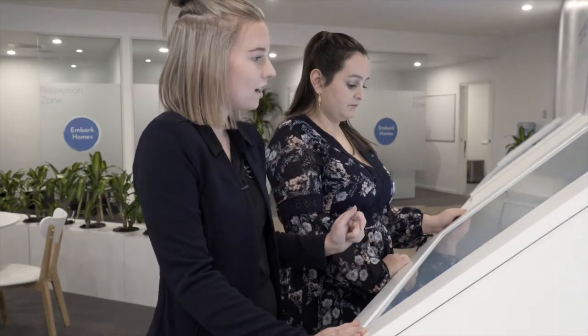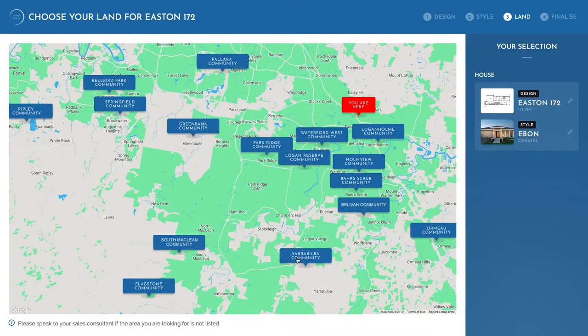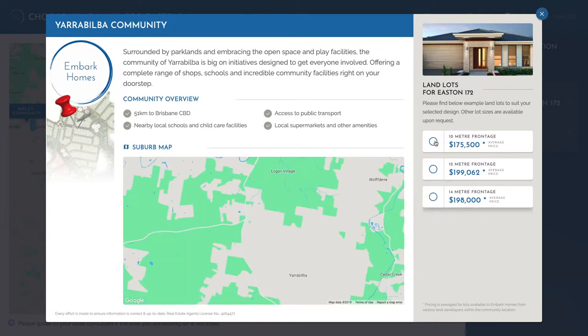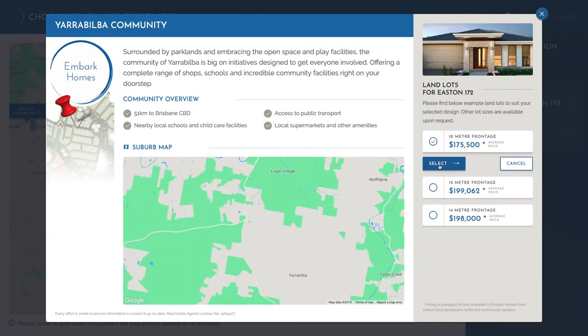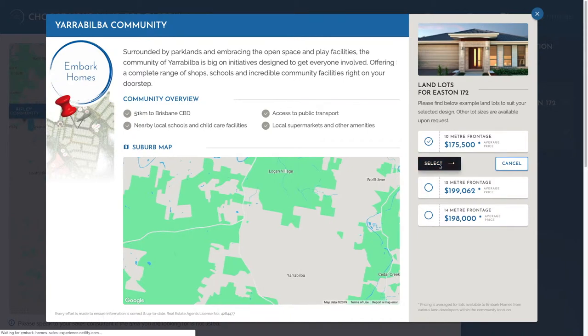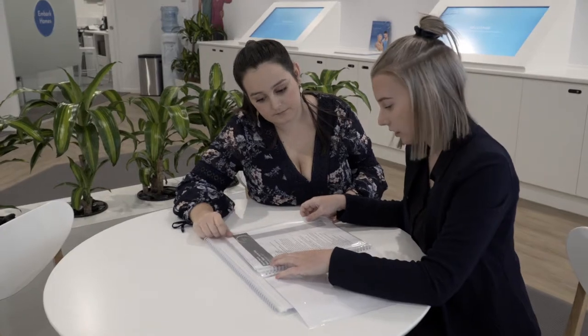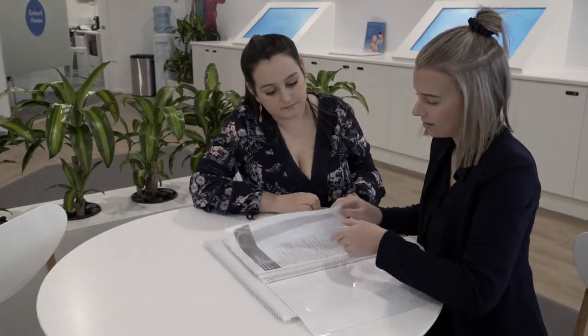So if we select urban, we can now go to our land estates and you'll be able to pick where you want to live and see the average pricing of land in that estate. Once you select the land you want to live in, you can go to a page that allows you to send all this information you've just produced to yourself, and then go from there and talk to one of our sales agents.